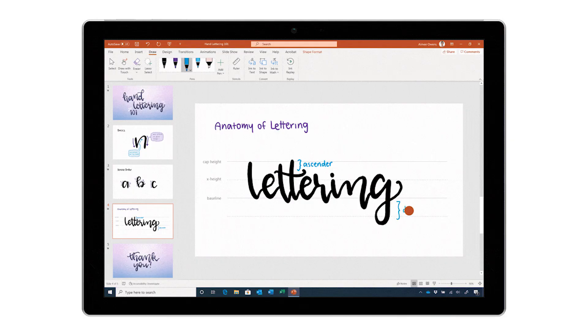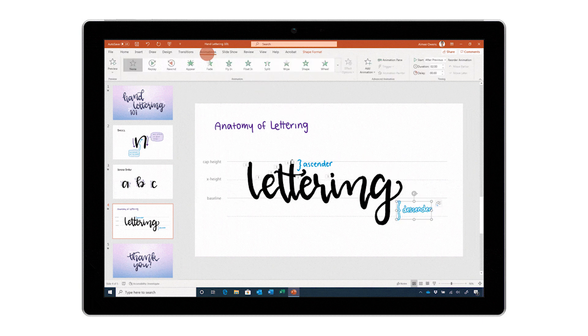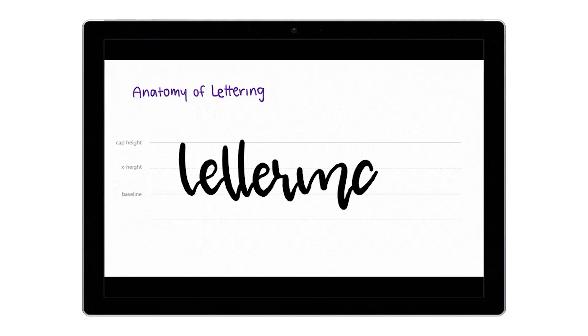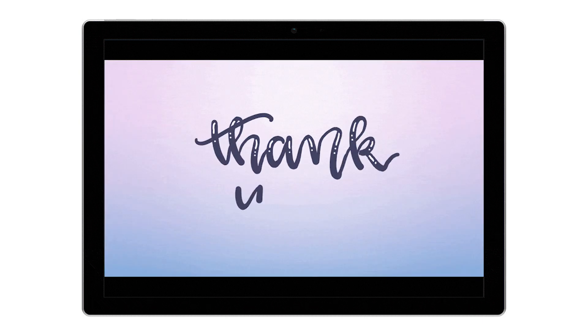Inking is also available in PowerPoint for the web. Now you and your students can ink and annotate in presentation mode, and use Ink Replay in slideshows while in presentation mode too. We've also made numerous improvements to inking in slideshow across all platforms, and we know inking helps with thinking. Check out the blog to learn more.